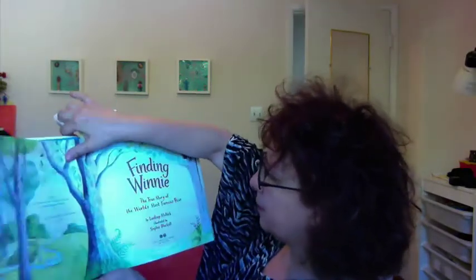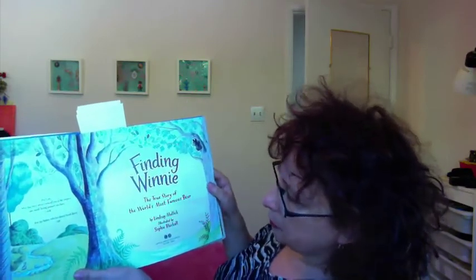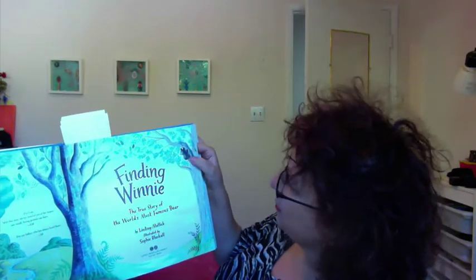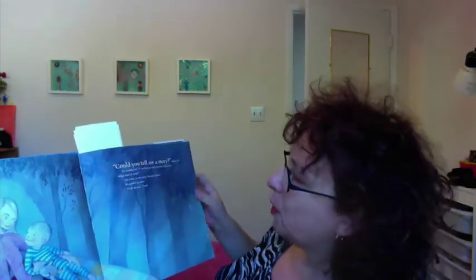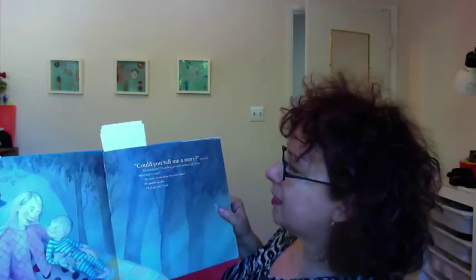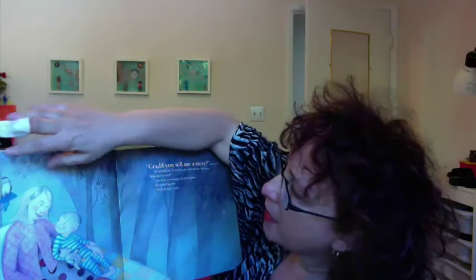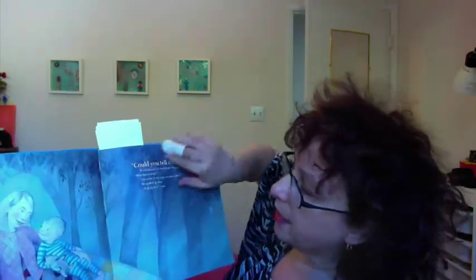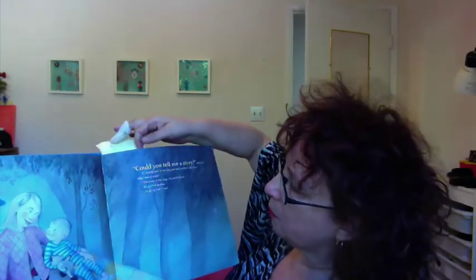Then we open up to this glorious full title page with beautiful text. And then we just have a little hint of Winnie right up here in the tree. Then we start off with the author telling her son a story, and you can see how she transitions from the end sheets into this opening. And thus the story begins — it's really quite brilliant.